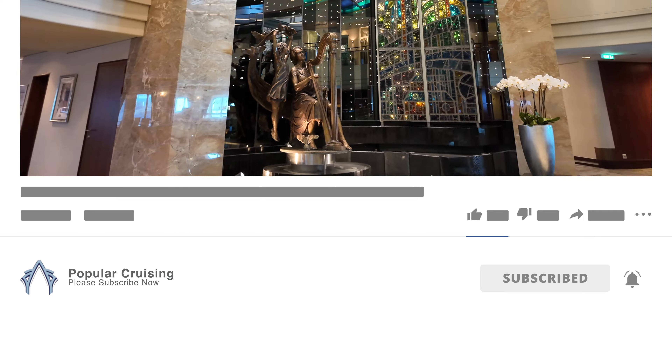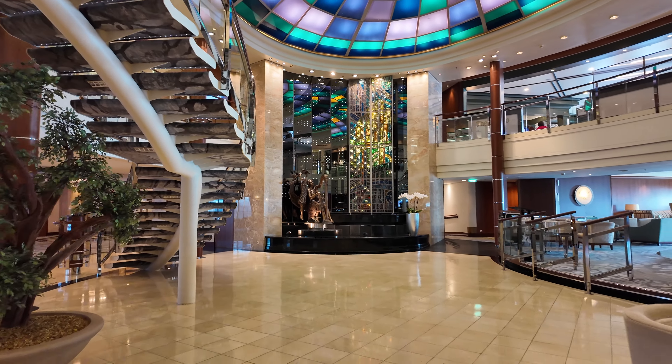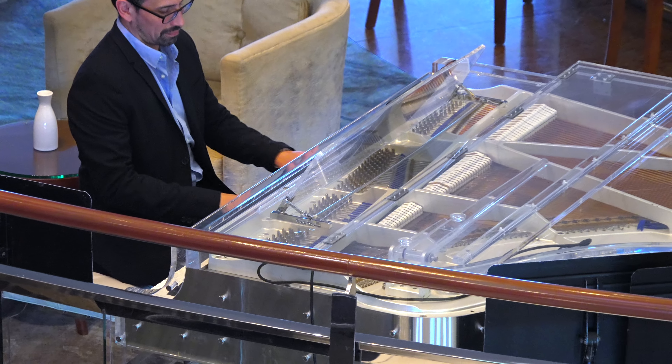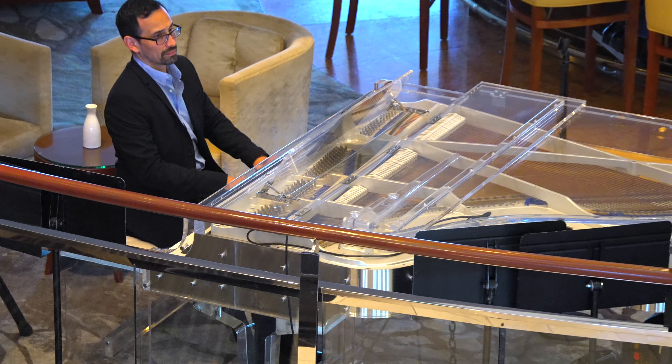Said sculpture this time around is of a harpist and floating girl taking flight, backed by cathedral-style stained glass and reflective panels mirroring the colorful ceiling above. And perfect for the Crystal ship overall, and theme of the atrium specifically, is a neat translucent piano, played by an expert pianist adept at performing some of my favorite film scores.